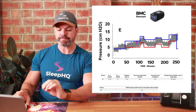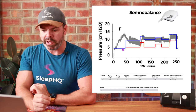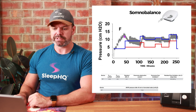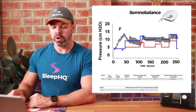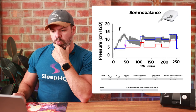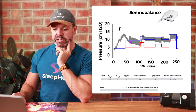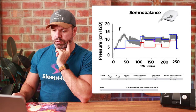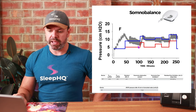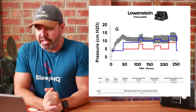Next, the SomnoBalance — I have no experience with this machine. During wake, it shoots up to 14 cmH₂O, so if you have this machine, set a nice ramp period. But once in sleep, it's not too bad — it does mirror the blue line fairly well, better than some of the others. A few periods where it's not controlling obstructive apneas, but I'd probably give that a pass mark.